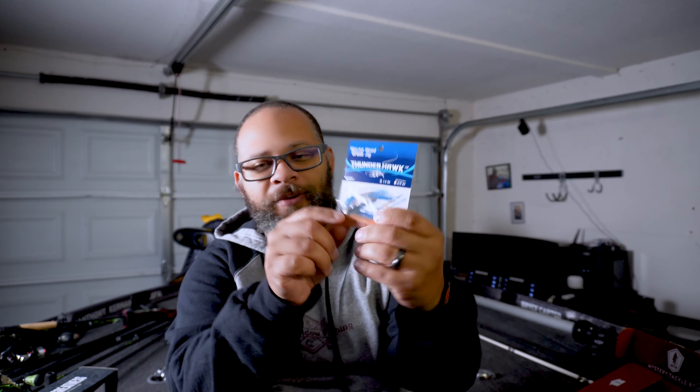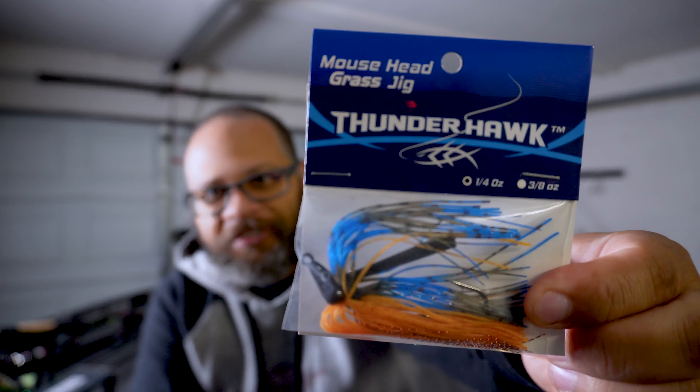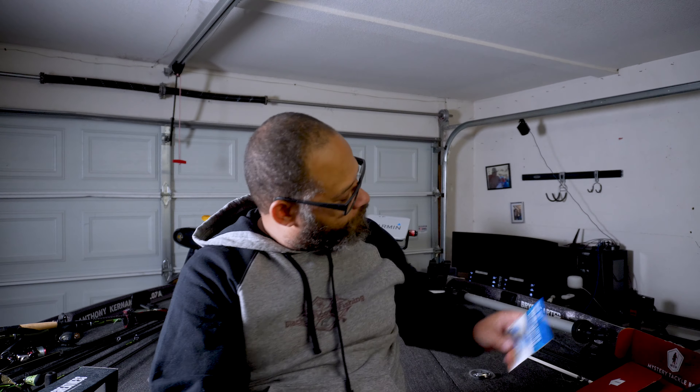The first thing we have inside here is a Thunderhawk grass jig. You can tell by the head on there that this is a swim jig — very interesting colors and it's a quarter ounce. All the jigs that I use personally, I use from Motley Fishing. They are really quality — they are one of my sponsors, so this is the shameless plug, but I will link their site in the description below. I will give these jigs a try.